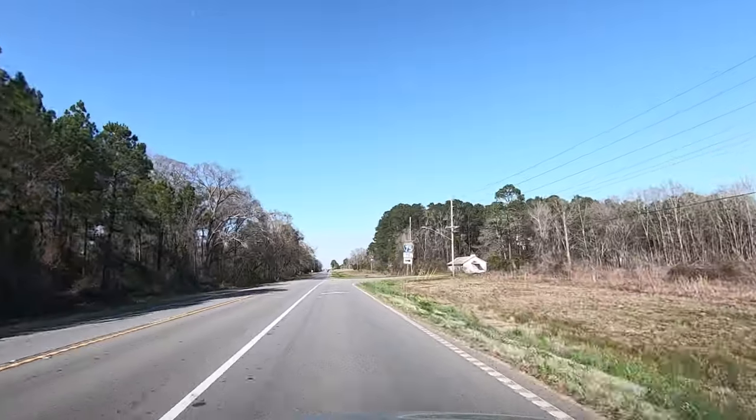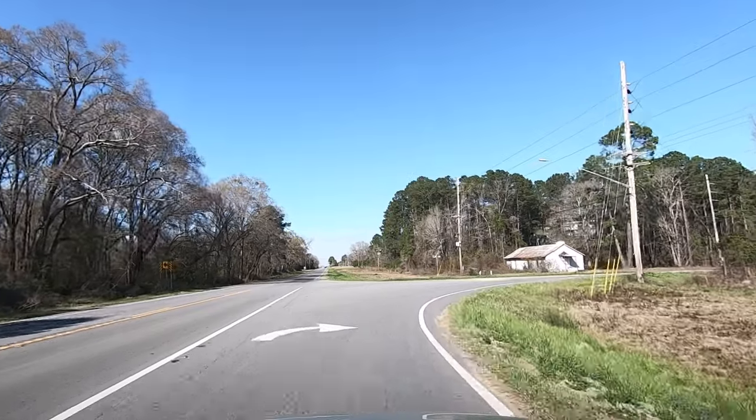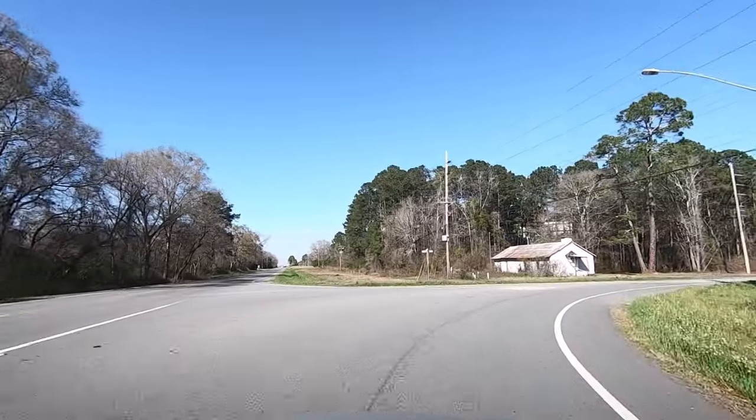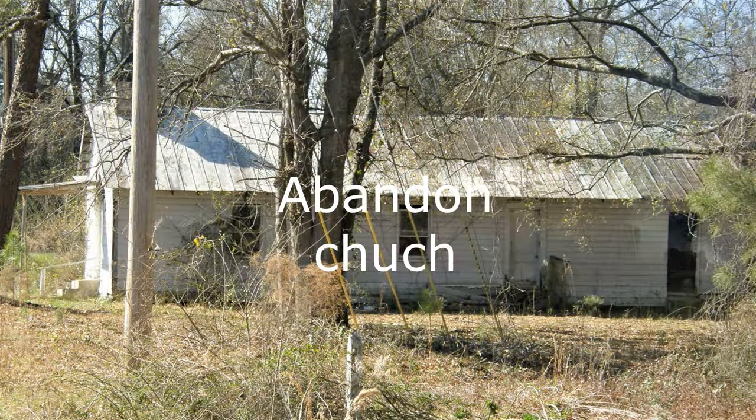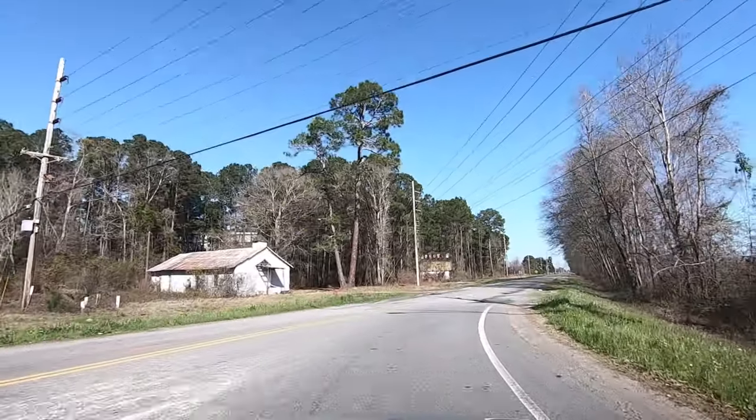What was going on here that there are so many motels out this way? This 41 was a major highway, honey. Okay, back in the day.